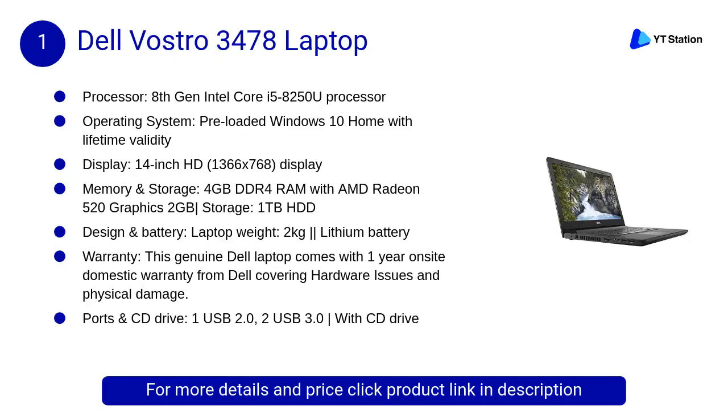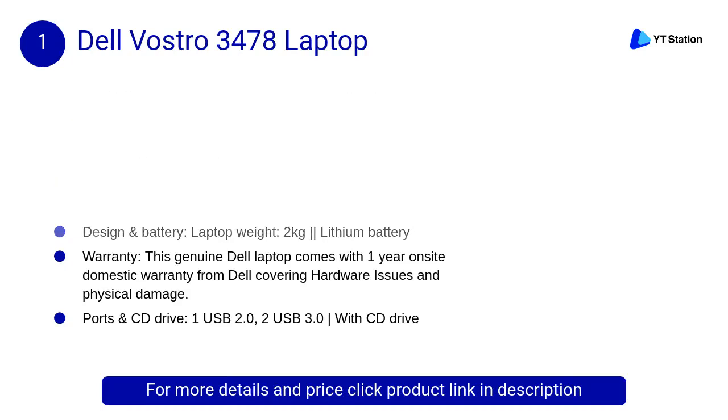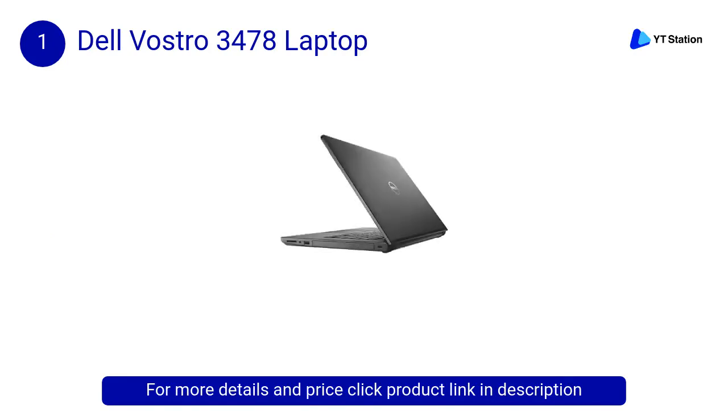At number 1, the Dell Vostro 3478 laptop. The Dell Vostro 3478 is a laptop with a 14-inch display that has a resolution of 1366 by 768 pixels. It is powered by a Core i3 processor, comes with 4 gigabytes of RAM, and packs 1 terabyte of HDD storage.